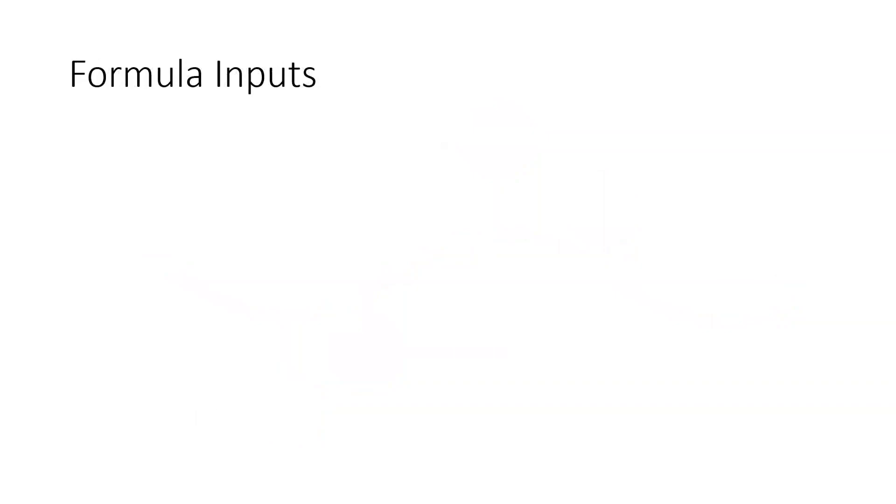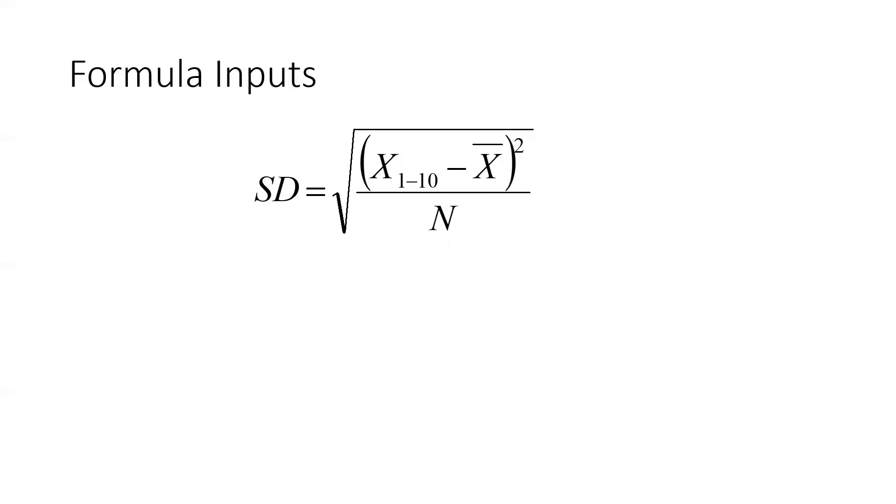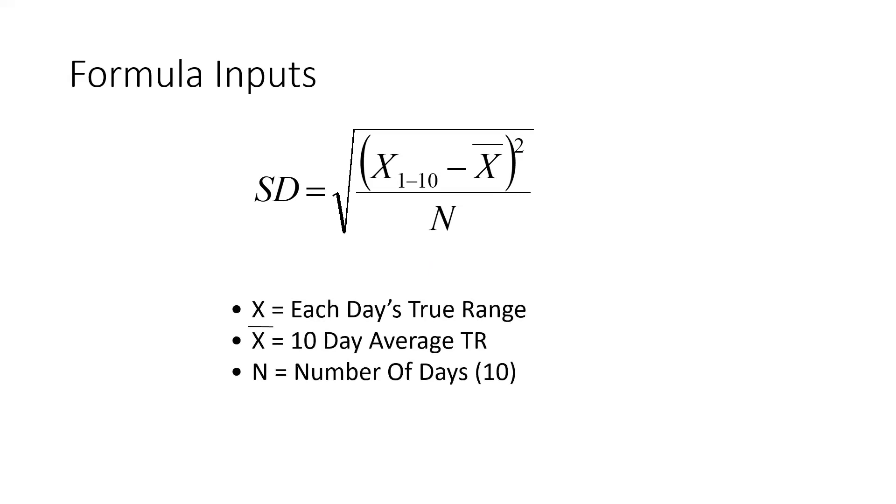Now let's construct the indicator. One standard deviation is calculated using this formula: take each day's true range and put that in for x, use 10 days worth of data, subtract the average x — the average true range — square that number to get rid of negative values, divide by n, the number of days. Take the square root of that and you get one standard deviation. We're interested in two standard deviations, so multiply that one SD value by two.